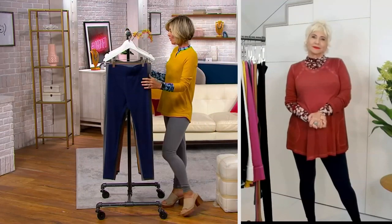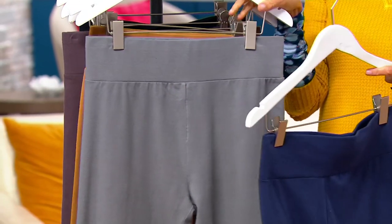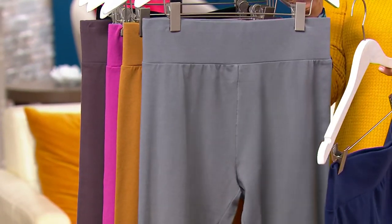Let me take you through those colors. We have regulars, petites, and talls in these. This one's the peacock blue. That's the smoked pearl. Peacoat — that's our smoked pearl.